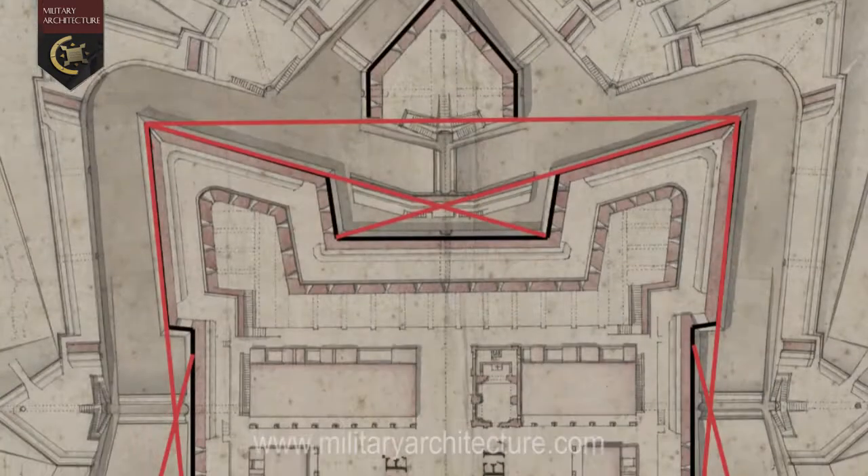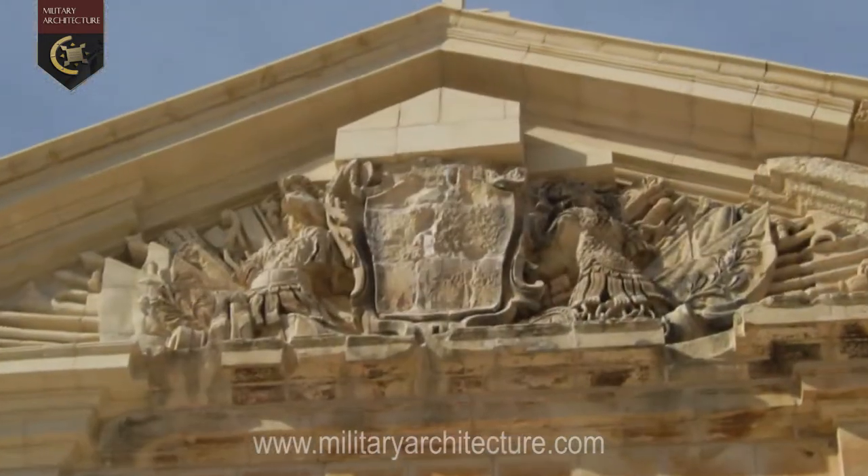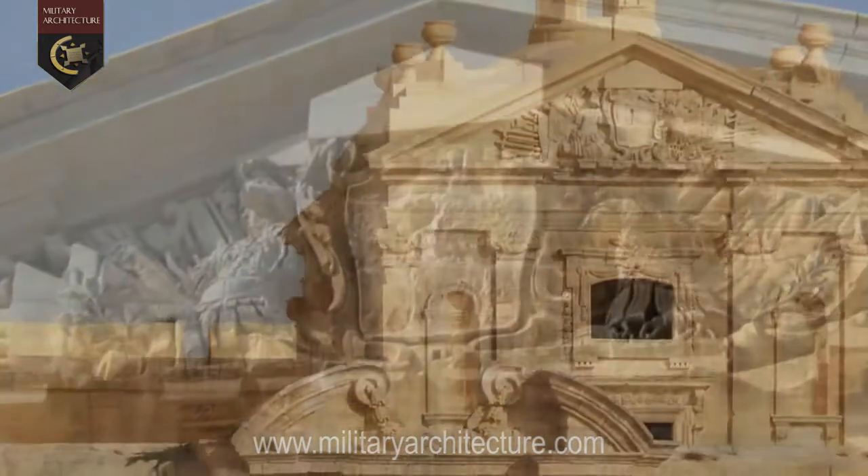On the one hand, it has its methodical side expressed in the mathematical precision of its geometrically calculated plan and lines of fire. And on the other, the more extravagant, sensuous side expressed in the frivolity of its ornamentation and ostentation.